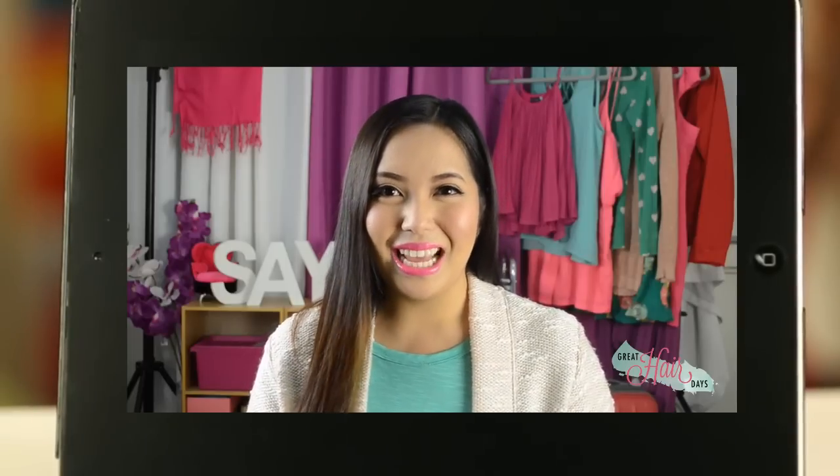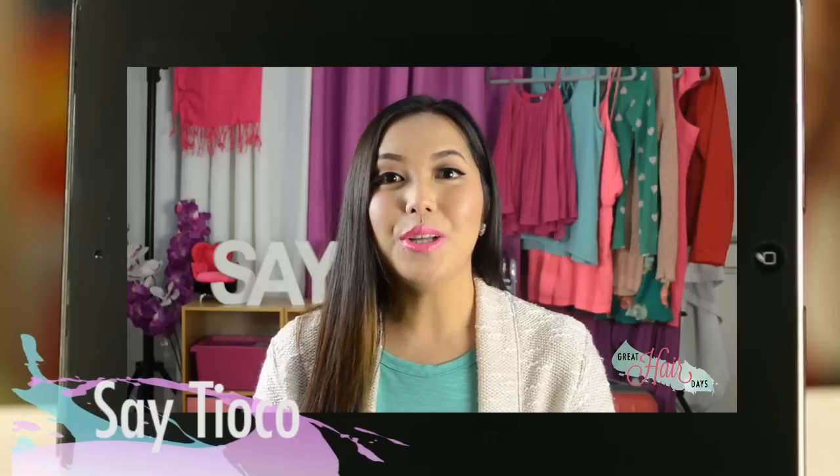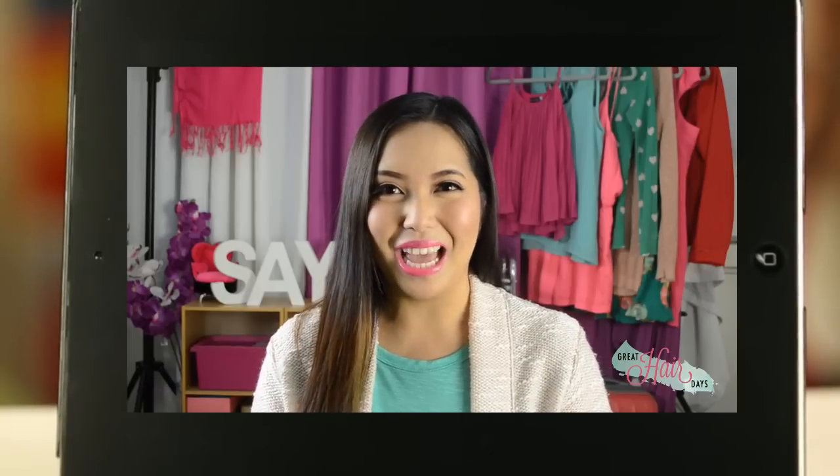Hey girl, welcome back to Great Hair Days. I'm Se, your resident hair respondent, and I'm here again to show you tips for beautiful hair that's full of life. The last time you saw me, I showed you styling tips for the summer. Now this time around, we're gonna go to the other side of the spectrum and stepping inside the office.